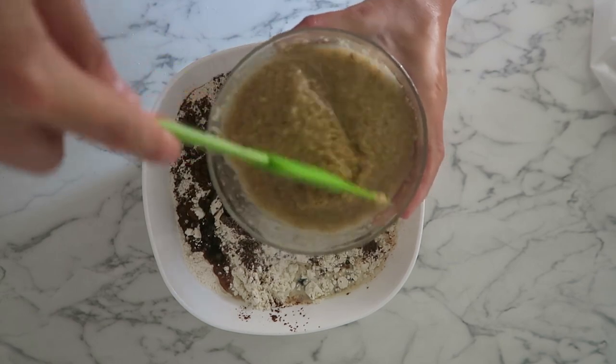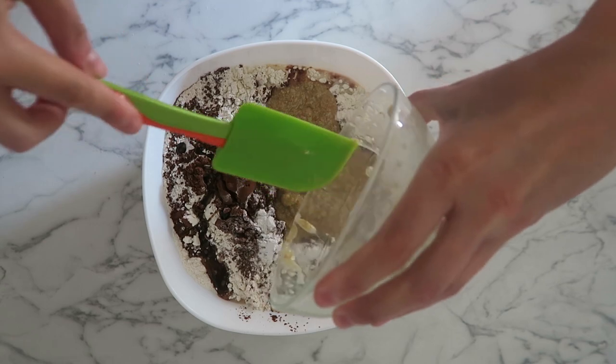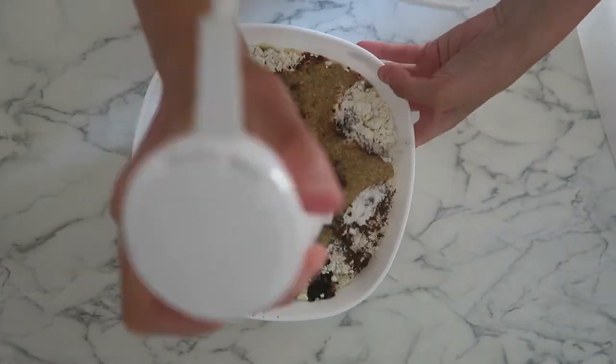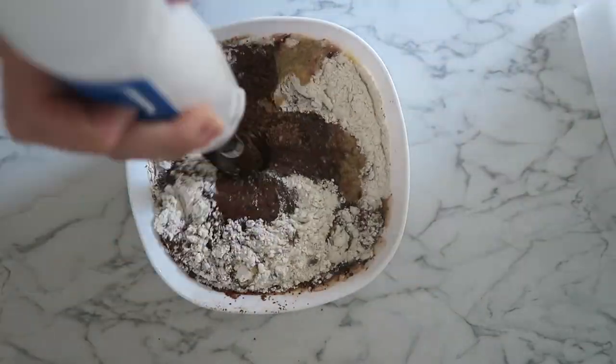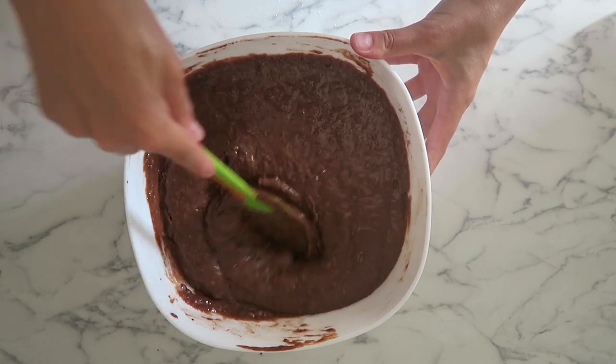Para hacer esta tarta vegana de chocolate Sacher, que es una tarta de origen alemán, yo la comí cuando fui a Berlín y me encantó. La probé en la variedad de fresa y en la que lleva mermelada de melocotón, que es la más tradicional. A mí la que más me gustó fue la de melocotón, y para esta receta está muchísimo más rica esa combinación.